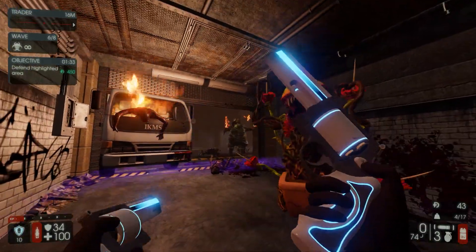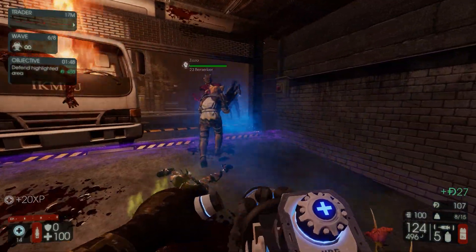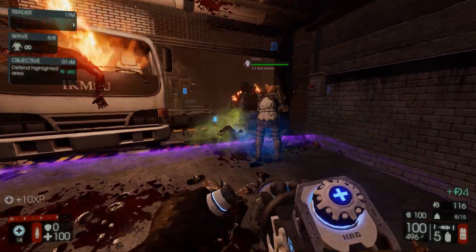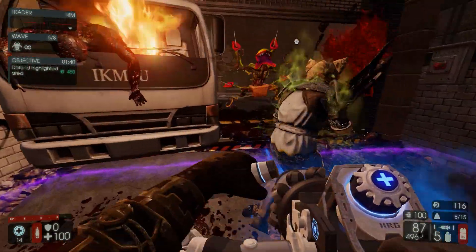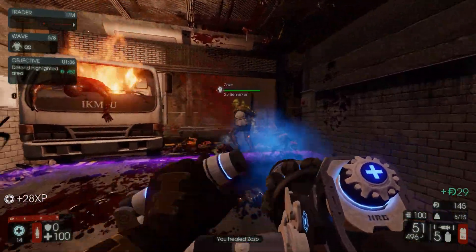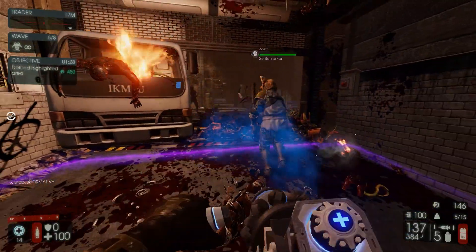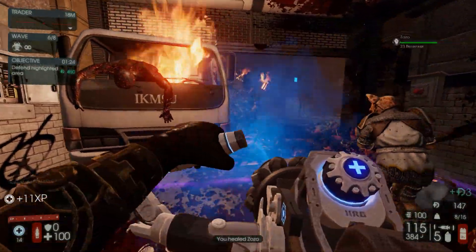Another weapon to try out is the HRG Hell Thrower. I played with it a bit last night and it's fairly effective, but it doesn't feel very satisfying to use — it kind of feels like a leaf blower, like you're just blowing gas or something. It's not very exciting, so maybe they should add something to make this gun a little more interesting.